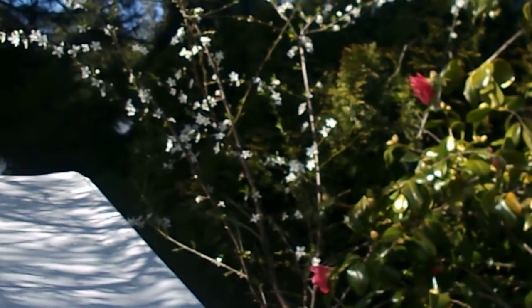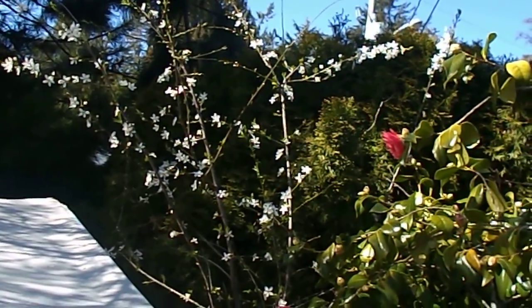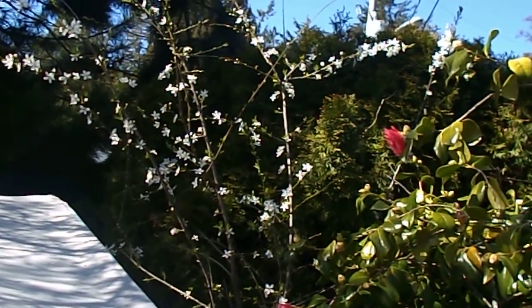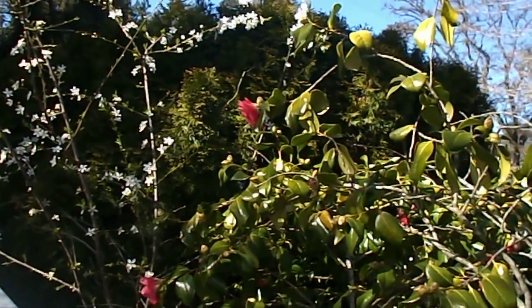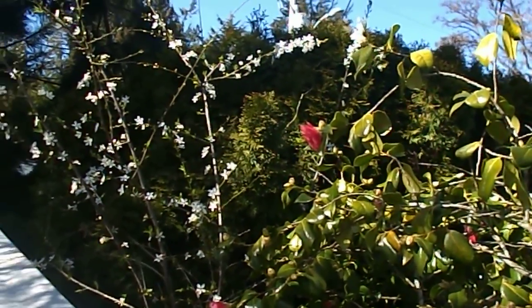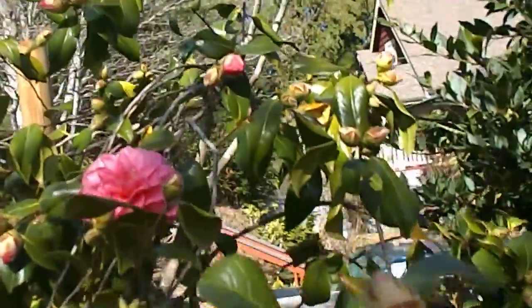I saved this plum tree three years ago. They were building a new hotel and there were these little baby plums all throughout the property — they were just cutting them down. But there they are, it bloomed this year, and there's a bee on it right now, so that's cool.